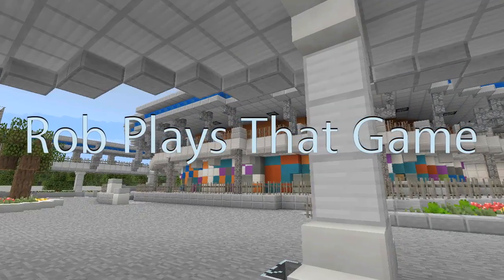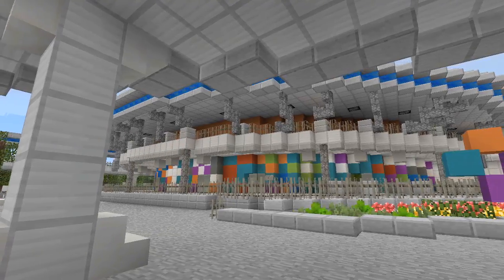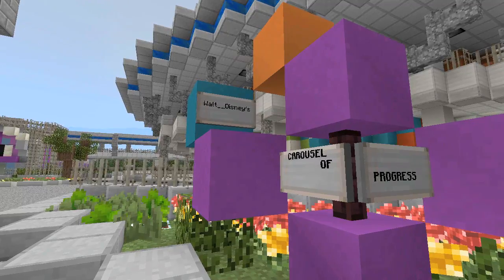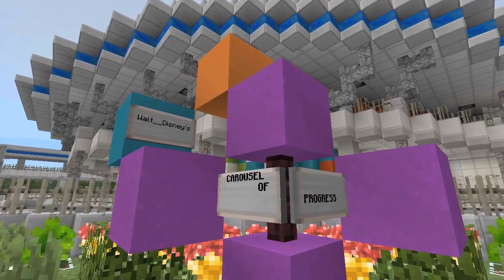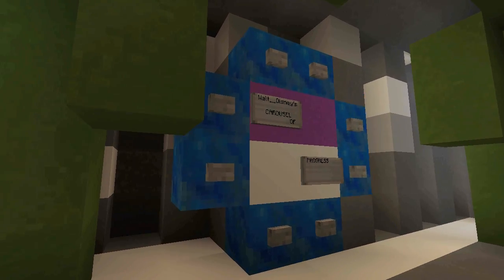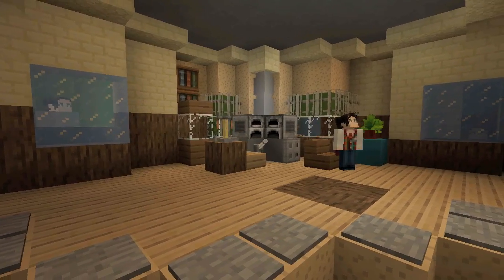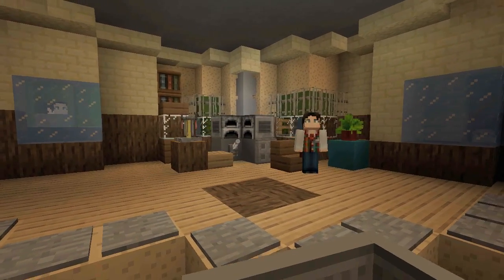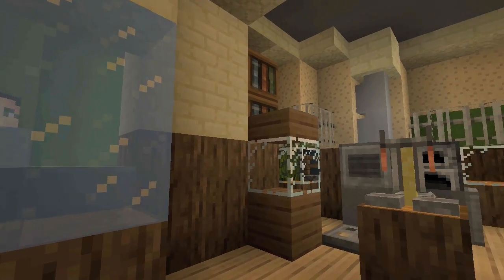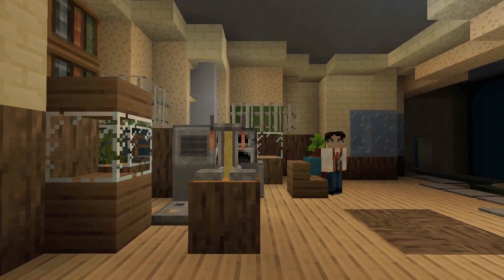Hello everyone and welcome to this week's episode of Minecraft Disney World. This week we're headed back to the Magic Kingdom and taking a look at a very important and historical attraction. It's in Tomorrowland. It is currently called Walt Disney's Carousel of Progress. This is an attraction that is really important because there's so much rich history to it that very closely involves Walt Disney himself.